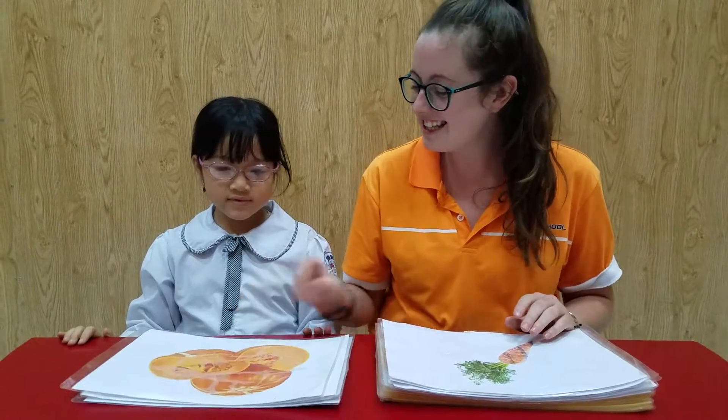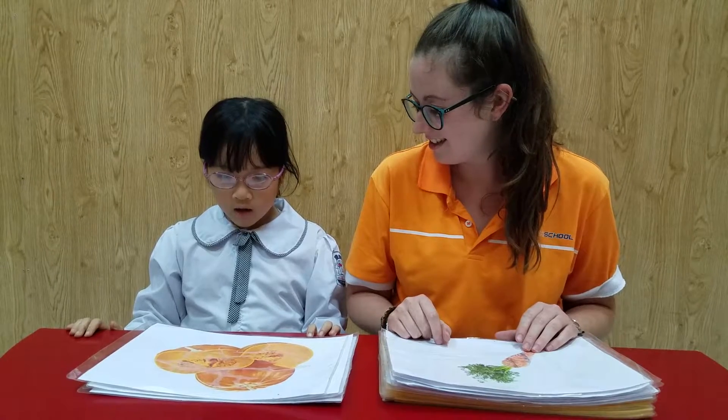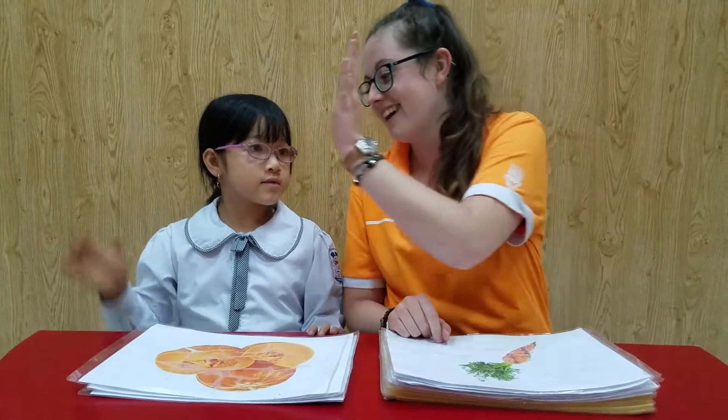Do you like beans? I do. What is it? They are pumpkin. It's pumpkin. Okay, very good, great.